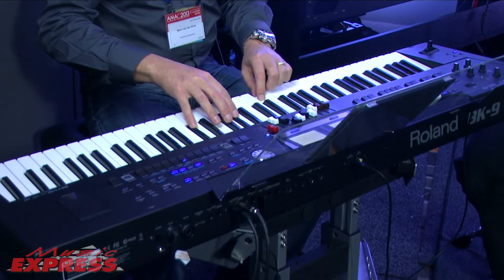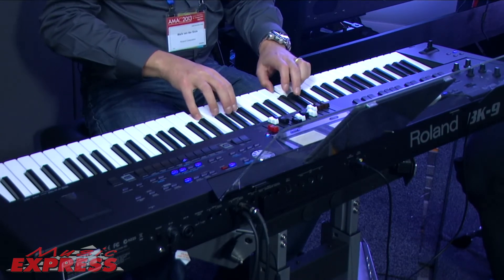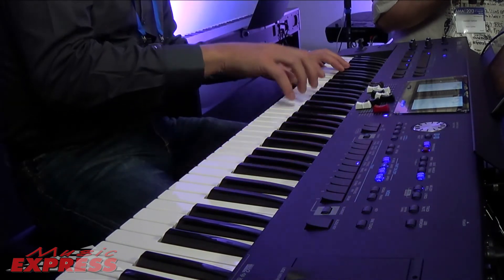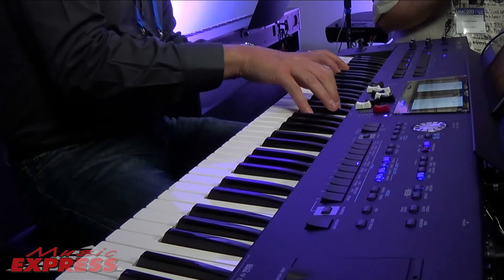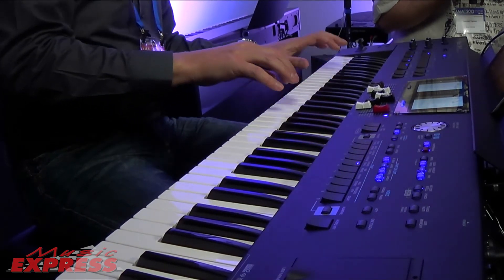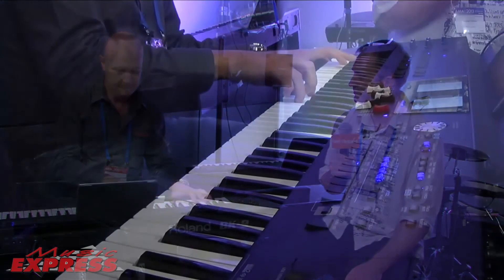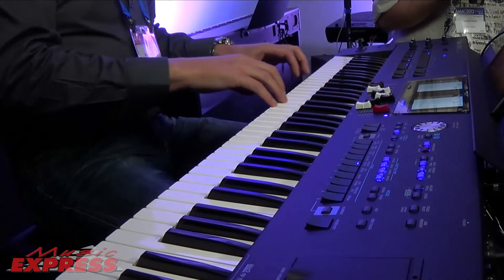So big sounds, warm, still great definition. They don't get all muddy on you. Nice and clean. Same thing if we start doing that with some of the brass or the strings — you get these wonderful colours. That gives you some idea of the wonderful combinations you can create with the sounds.